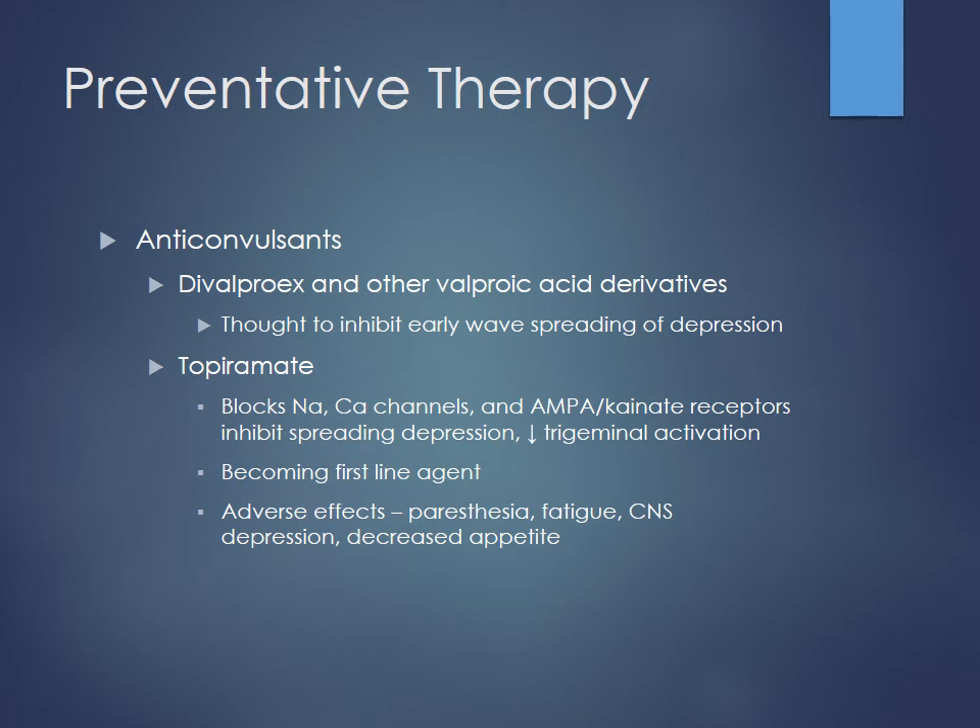Some anticonvulsants can also be used for prevention — good for patients who failed propranolol or can't take beta blockers. Valproic acid and its derivatives have the most evidence, thought to inhibit the early spreading depression that occurs with a migraine. Topiramate (Topamax) is another commonly used one for migraine prevention — it blocks NMDA receptors by blocking AMPA and kainate receptors, inhibits sodium and calcium channels, and can lead to less activation of the trigeminal nerve, which is thought to cause a lot of the pain associated with migraine.